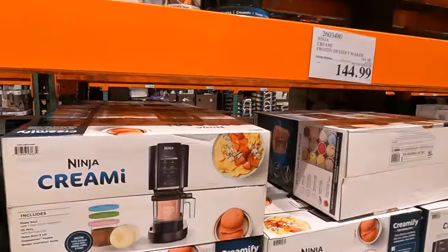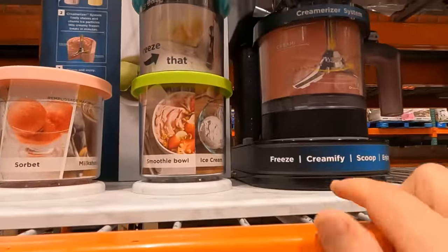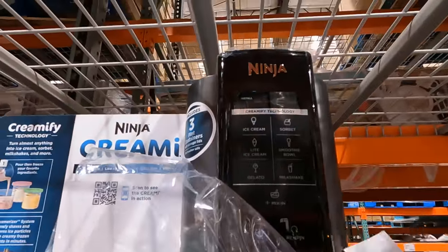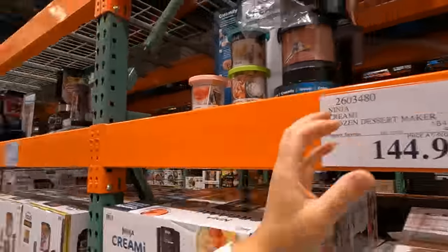I haven't seen this before - a Ninja Creamy for making ice cream. It's a Creamifier system for ice cream, sorbet, smoothie bowl, milkshake, and gelato. It's on sale for $144. That's kind of exciting.